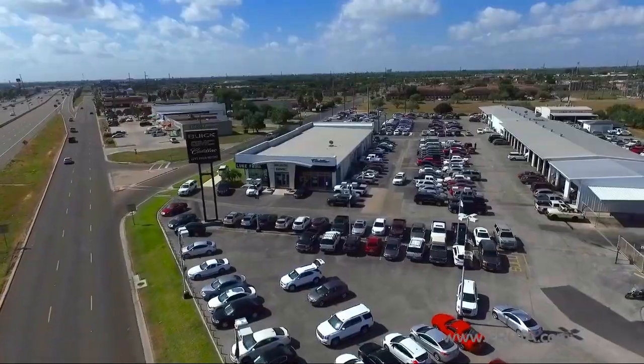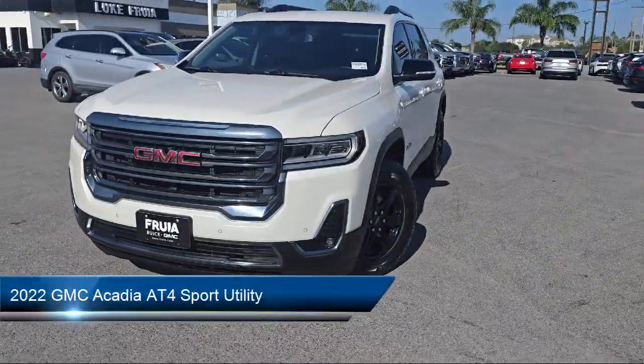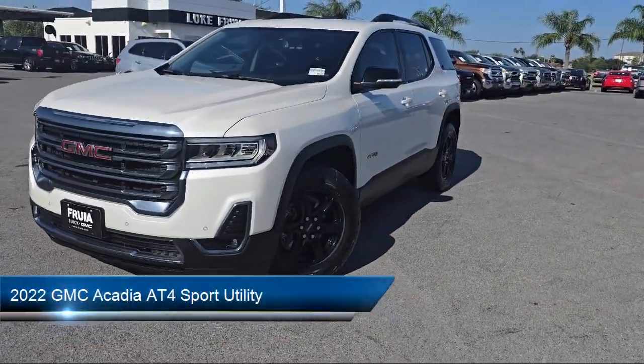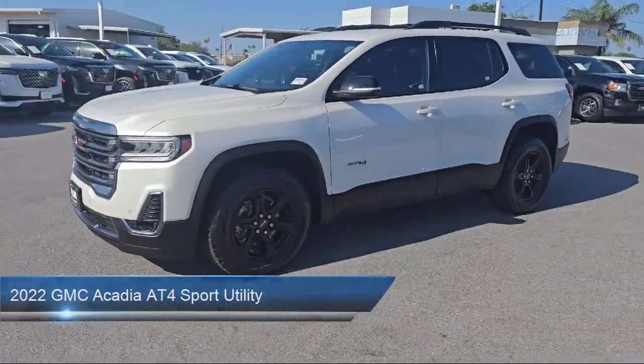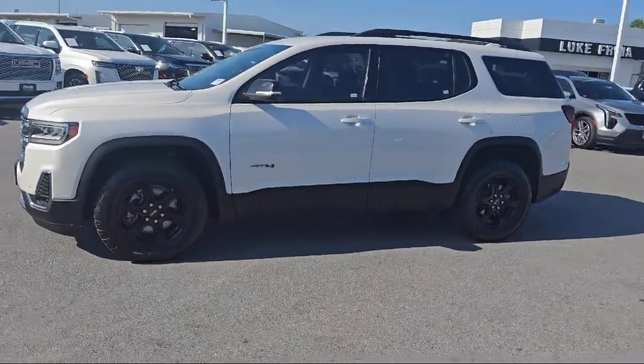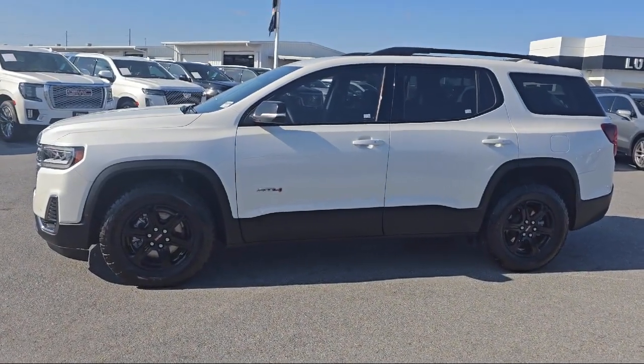Welcome to Lucroia Motors, and here's a look at another one of our great vehicles from our inventory. It comes equipped with a heavy-duty cooling system, navigation, heated and ventilated driver and front passenger seats, garage door transmitter, OnStar emergency communication system, and memory package.